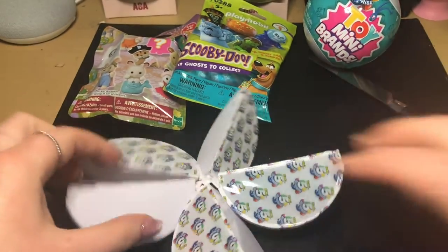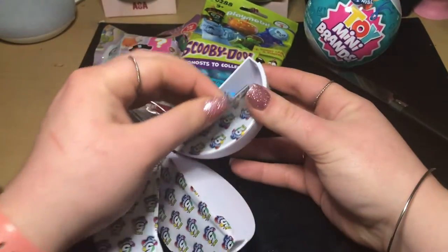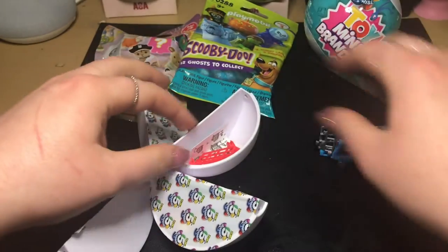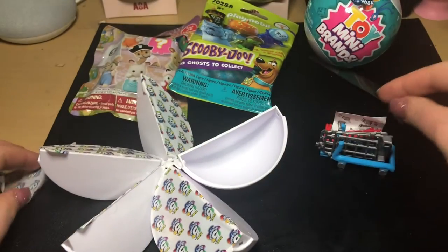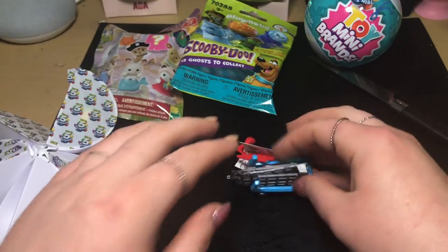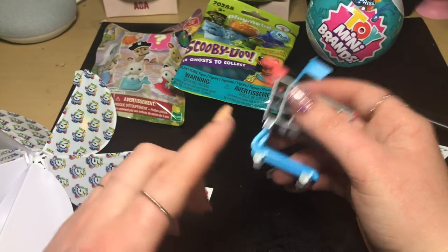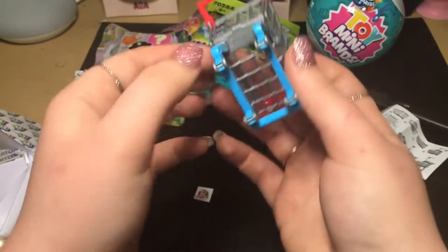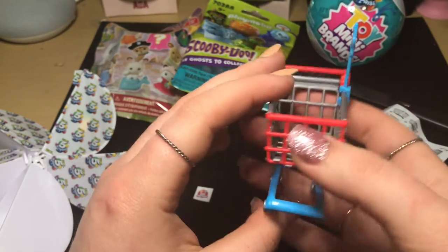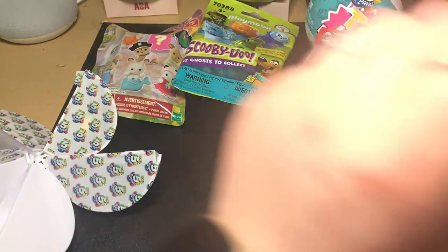Which one should we open first? We got a shopping cart — I've been notorious for getting these lately and I'm not very happy about it, but I guess it's always good to have things to put your stuff in. I built the cart; it's cute. Sometimes this brand's cart gives me a little trouble with the wheels, but this one's not too bad. I did have one from Christmas that gave me a bit of trouble, but this one seems a lot better.